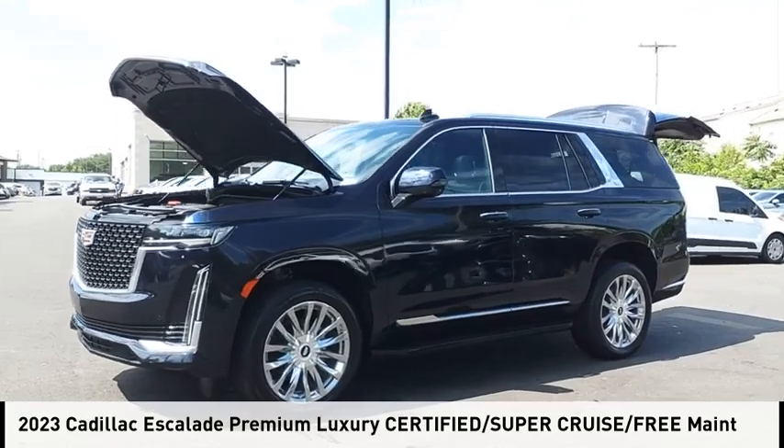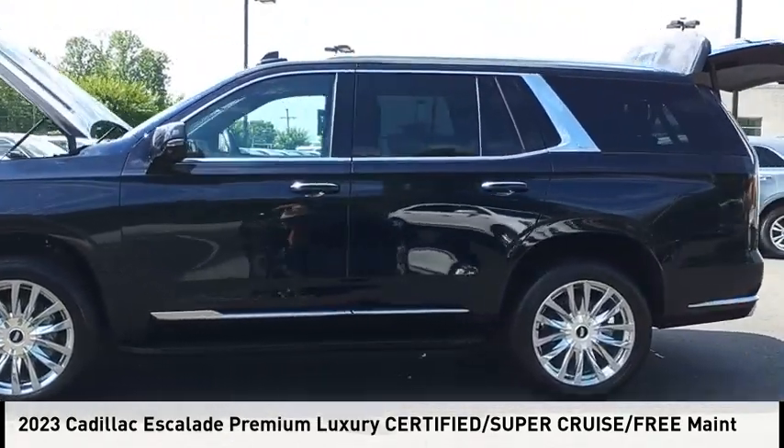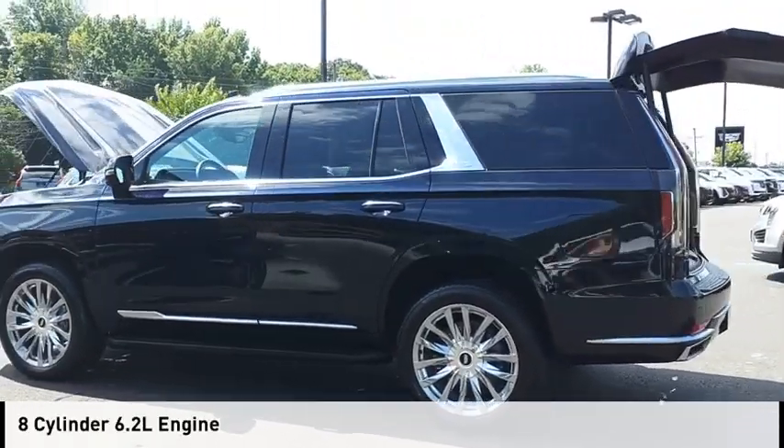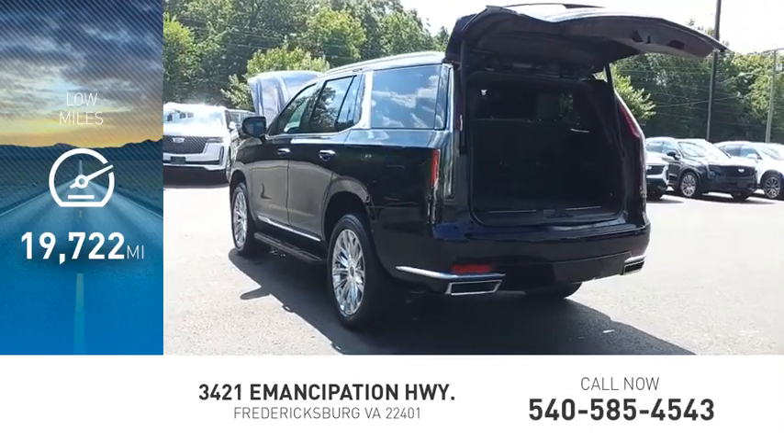You are going to love the 2023 Escalade. This vehicle is powered by a four-wheel drive, eight-cylinder, 6.2-liter engine. This vehicle has less than 20,000 miles.